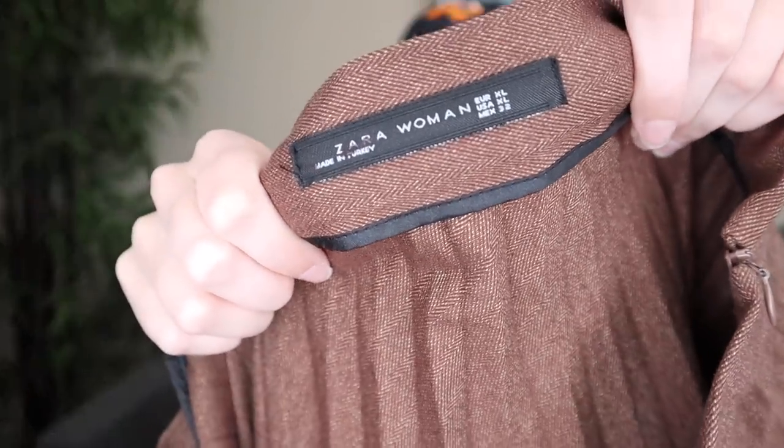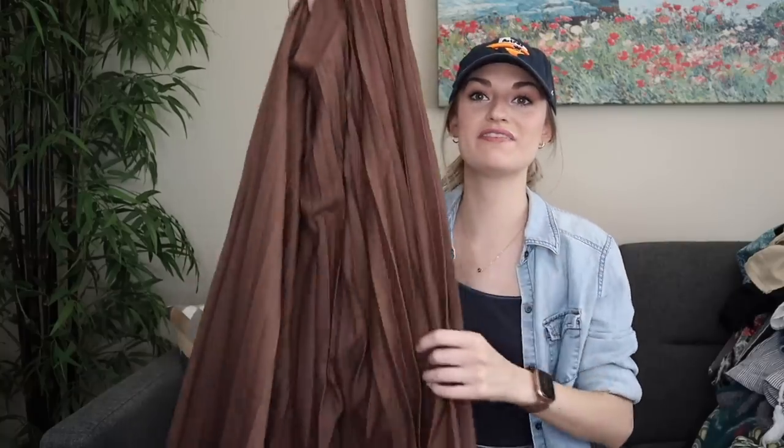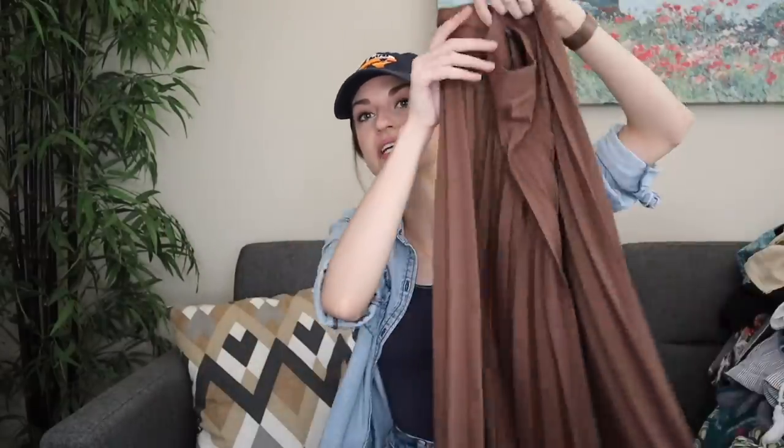More Zara. I haven't looked this piece up yet, but I could see this being a blogger favorite — meaning bloggers have taken really cute Pinterest-y pictures wearing it. It was in a size extra large, which I was super excited about. This chocolate brown color has been so popular since the Kardashians made it a thing. It's a pleated accordion midi-length skirt. I could see it selling maybe $35–$40.